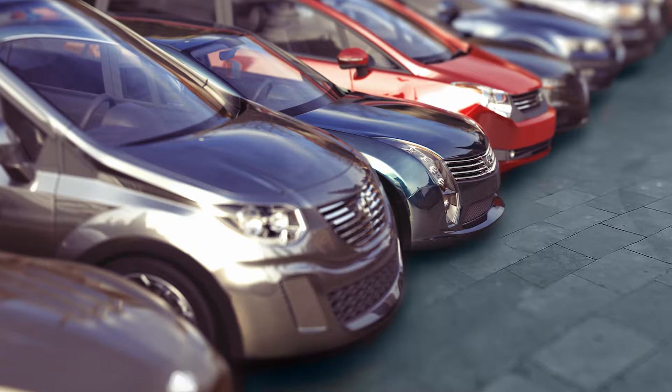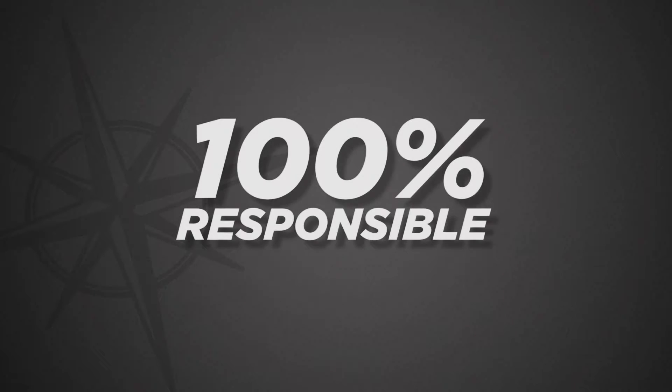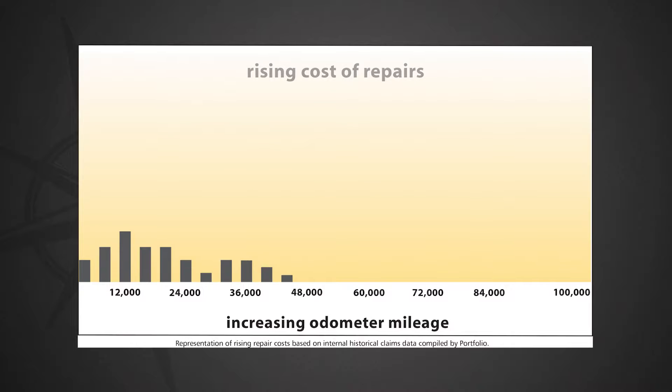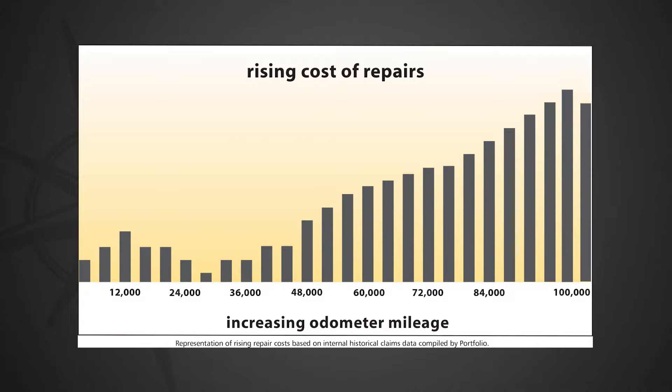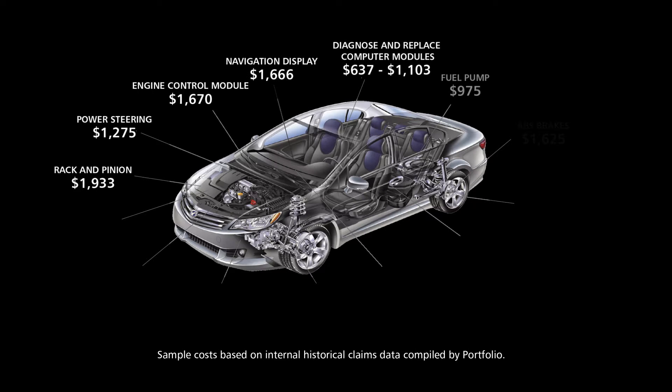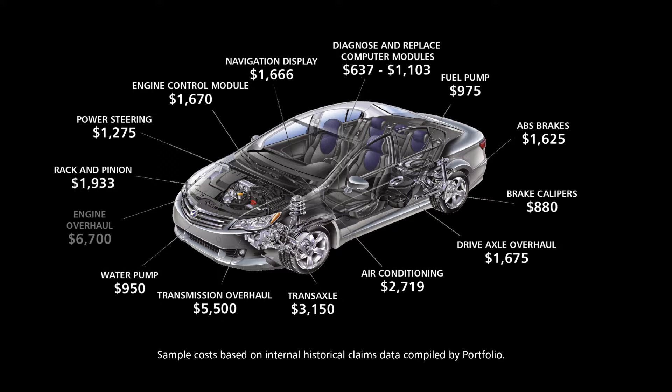Once your factory warranty expires, you are 100% responsible to pay for any repairs needed to keep yourself on the road, and they can become more common as your vehicle gets older and more expensive. The cost of running a repair facility is going up each year along with the cost of components. Don't let high repair costs cause a breakdown in your financial planning.